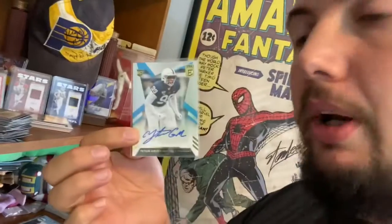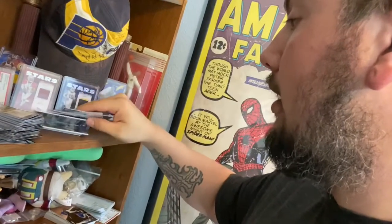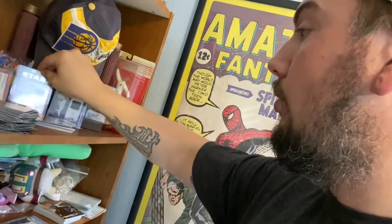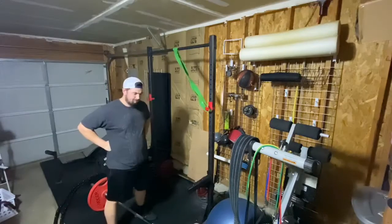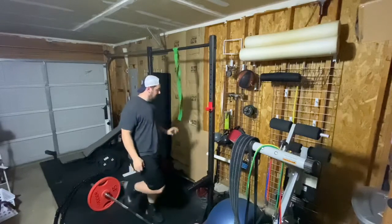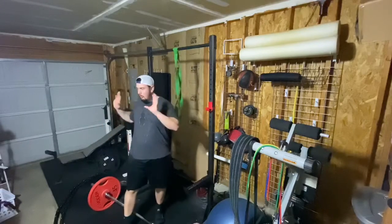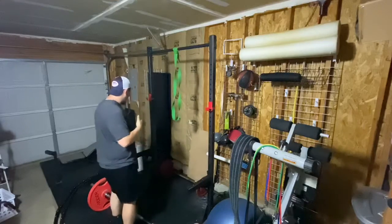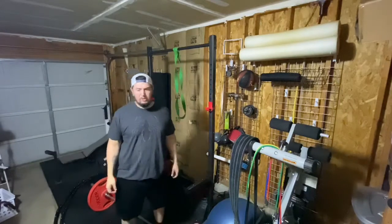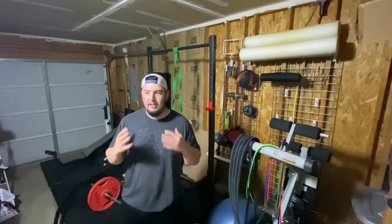We pulled a couple autos yesterday and that will be up soon. If you go back a few videos, we pulled the Kyler Murray relic patch, so that's cool. There's also the Shelf Stanley autograph — rest in peace. I always feel like someone's watching me. I need to pull everything out over there, sweep, clean, and dust it out — there's chalk and grass everywhere — but maybe I'll do that next week. Procrastination is my middle name.